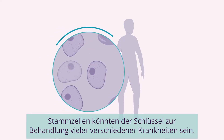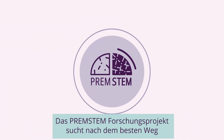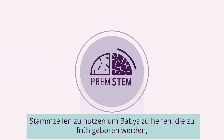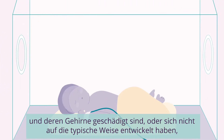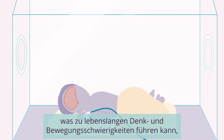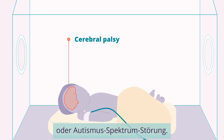Stem cells could be key to treating many different illnesses. The PREM Stem Research Project is looking for the best way to use stem cells to help babies that are born too early, whose brains are injured or haven't developed in the typical way, which can cause lifelong thinking and movement difficulties, such as cerebral palsy or autism spectrum disorder.